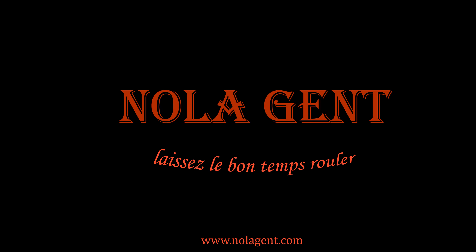In this episode, Buster's Barbecue! Welcome to Noligent. Let the good times roll.